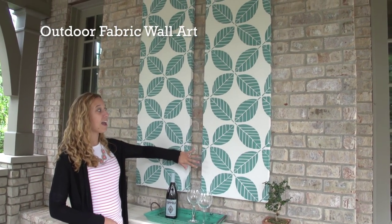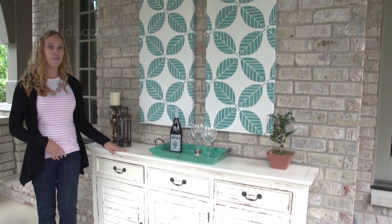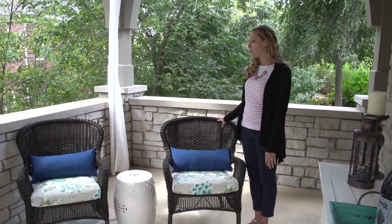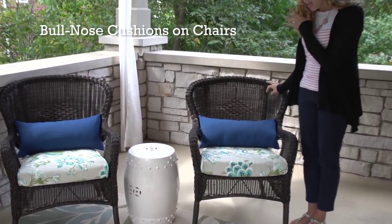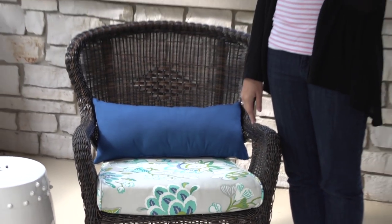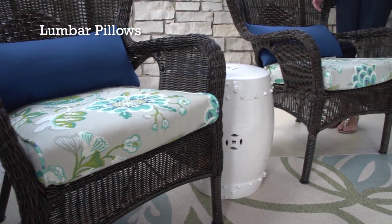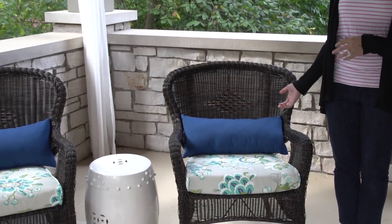Over here we have our fabric wall hangings, and they turned out really beautifully, hanging above our new sideboard. Over here we brought these two new wicker chairs into the space, and we used this P. Kaufman fabric to make custom bull-nose cushions for each seat. And then we have these Waverly solid lumbar pillows that really bring the color from the rug up.